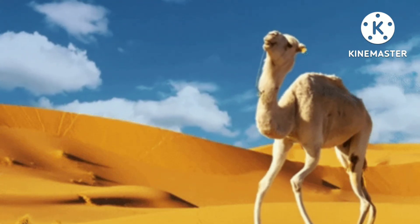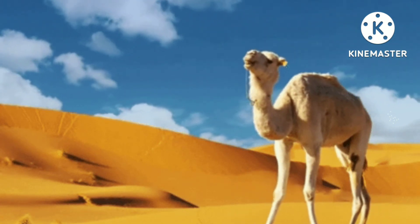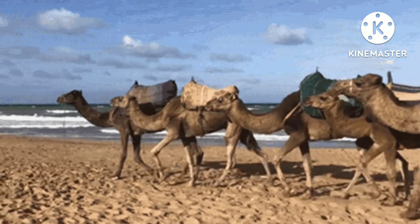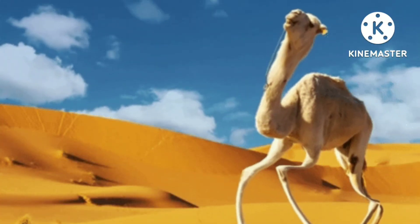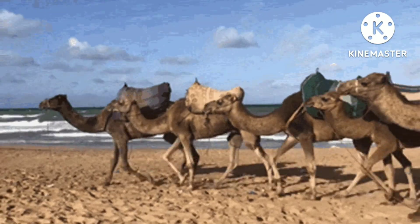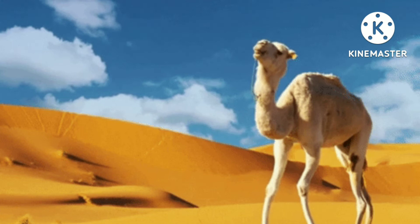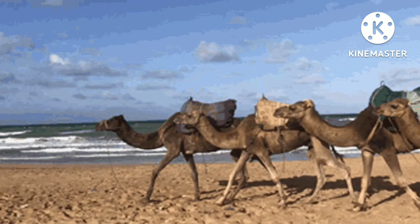Look at this camel. Camel is a desert animal. They have a thick skin to prevent loss of water from the body. Their legs — look at the legs — are long legs with flat and cushioned soles. Their nostrils are protected by folds of skin. The eyelashes are long and thick.